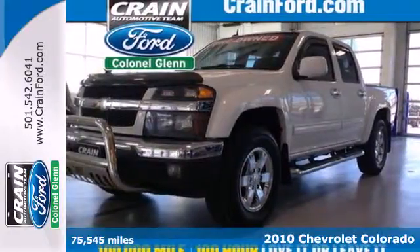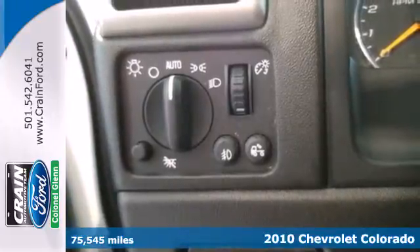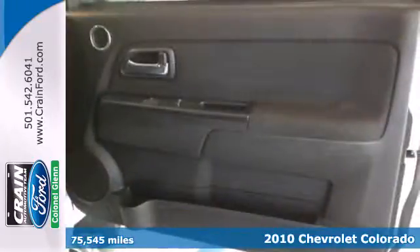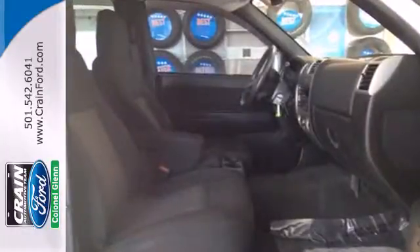It's a 2010 Chevrolet Colorado. The acclaimed Colorado is a practical choice with standard front independent suspension, a tire pressure monitor, desk sensing headlamps, and a premium audio system with mast antenna.